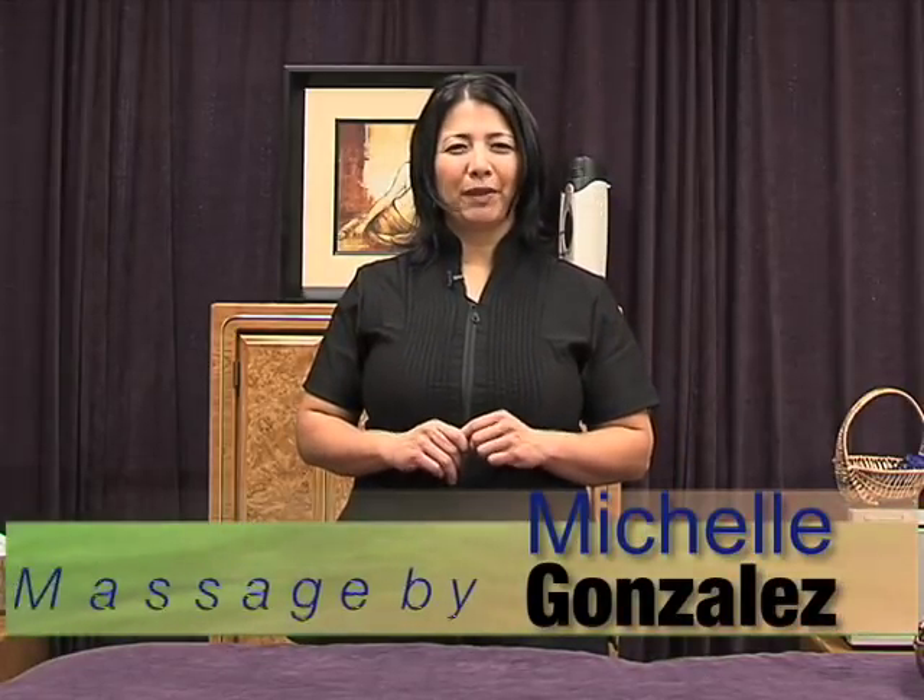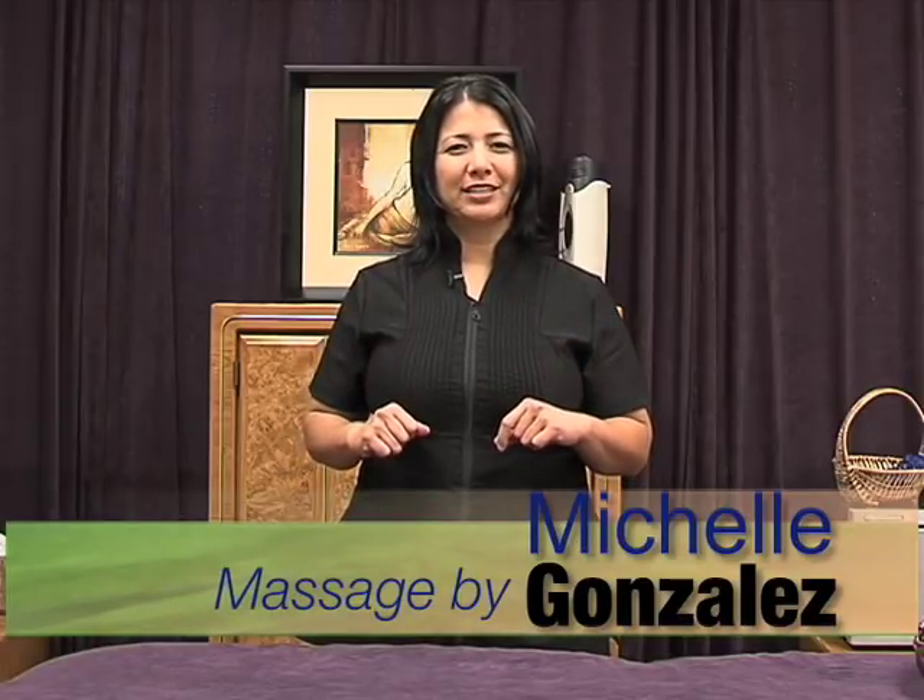Hello, I'm Michelle Gonzalez with Massage by Michelle. Have you ever found yourself wondering how to pick a good massage therapist? Well, here's some quick and easy bullet points that you can access in regards to doing that.